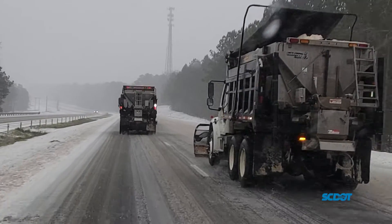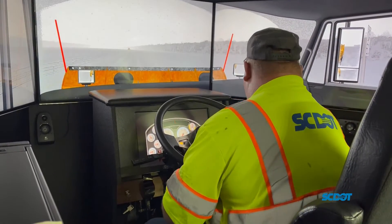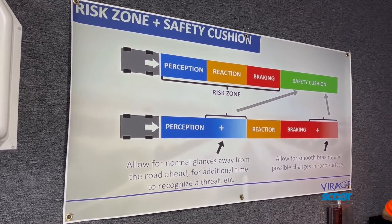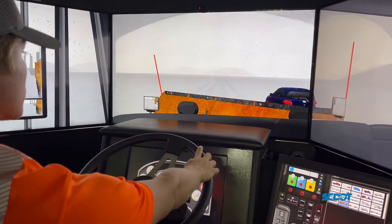District 4 drivers continue preparations for the winter season by participating in a training that lets them practice driving in snowy conditions. Next-Gen driver training uses simulations with different types of conditions, allowing operators to practice driving without having to wait for those conditions to naturally occur.